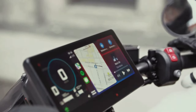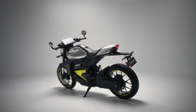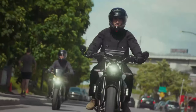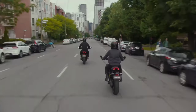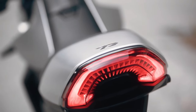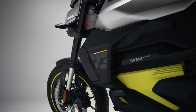2025 Can-Am Pulse — feel the beat of the city. The Can-Am Pulse motorcycle is perfect for zipping around town. With its compact size and quick acceleration, experience the energy of the city on every commute. The Can-Am Pulse is crafted for the energy of city life.